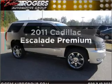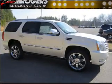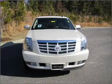Introducing the 2011 Cadillac Escalade. If you're looking for an automobile with great attributes, look no further.